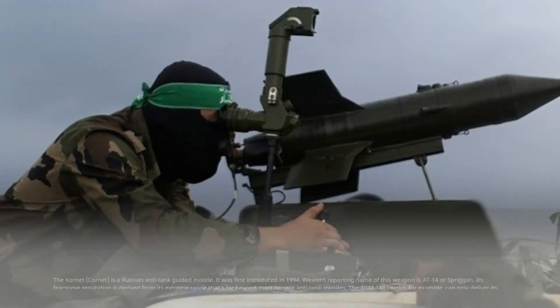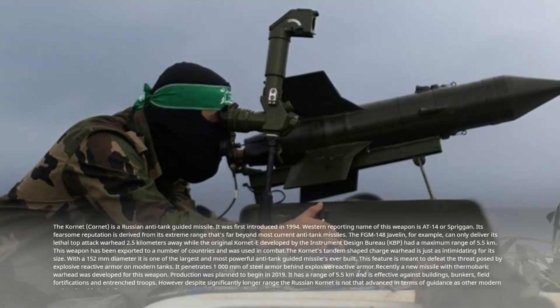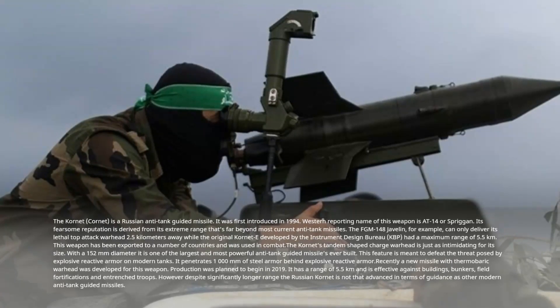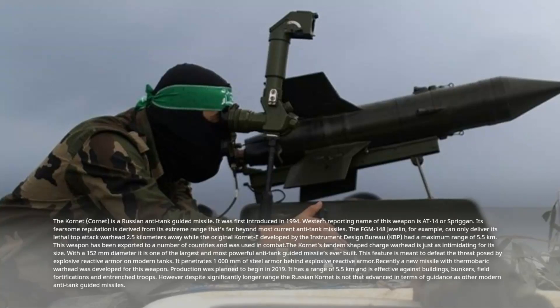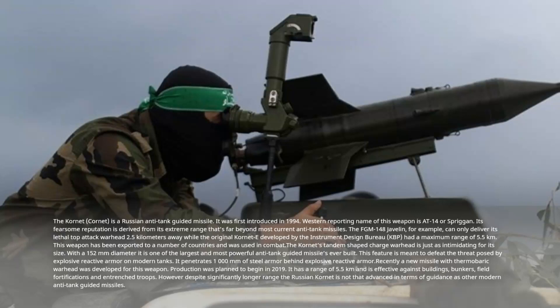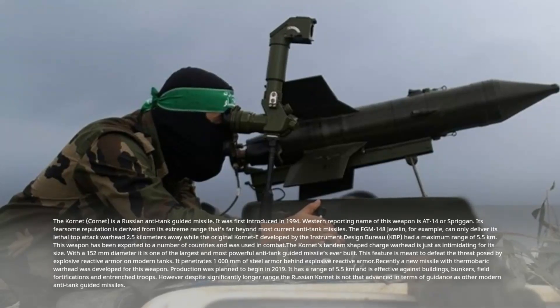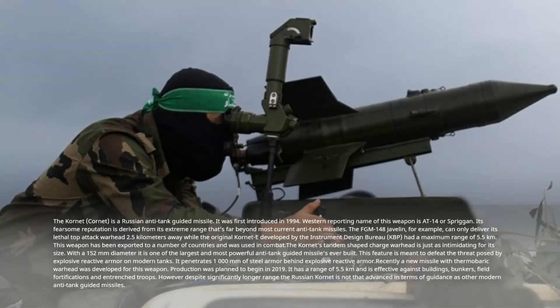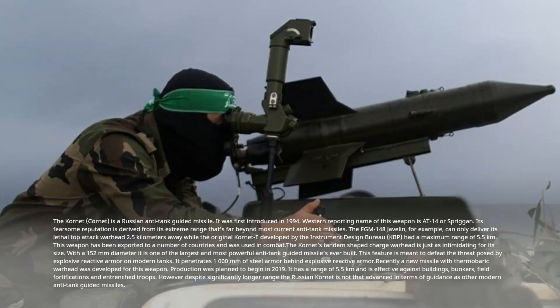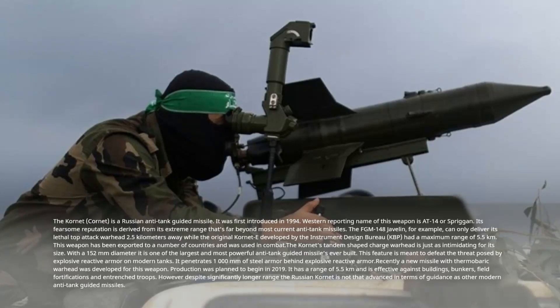Number 8: Kornet-M, Russia. The Kornet is a Russian anti-tank guided missile first introduced in 1994, with the Western reporting name AT-14 or Spriggan. Its fearsome reputation is derived from its extreme range, far beyond most current anti-tank missiles. The FGM-148 Javelin, for example, can only deliver its lethal top-attack warhead 2.5 kilometers away, while the original Kornet-E had a maximum range of 5.5 kilometers. This weapon has been exported to a number of countries and used in combat. The Kornet's tandem-shaped charge warhead, with a 152 mm diameter, is one of the largest and most powerful anti-tank guided missiles ever built.